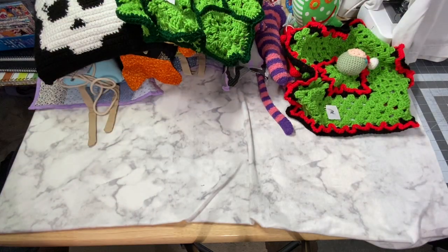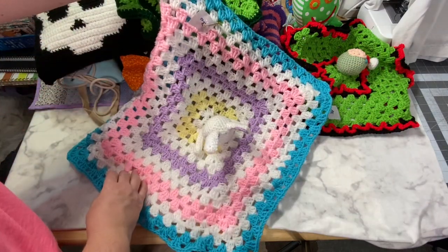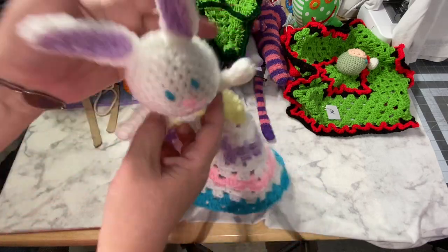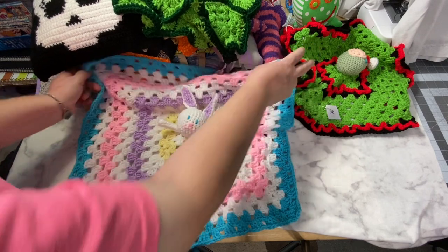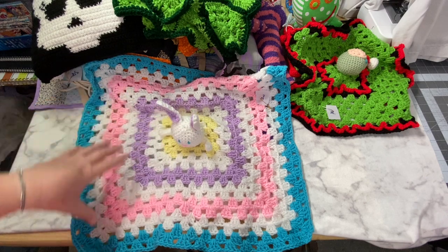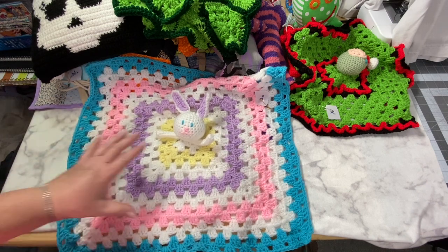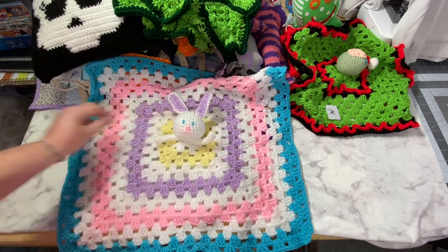Last but not least, number 30 is my bunny lovey — crocheted in pastel colors with a little bunny face. Isn't it so cute? This will look really sweet on the center of an Easter table or for an Easter egg hunt. You could put other stuffies or little dishes of candy around it, or the kids can just have it as a lovey. I really love the pastel colors and the little bunny with his purple ears — he's just so cute waving at us.